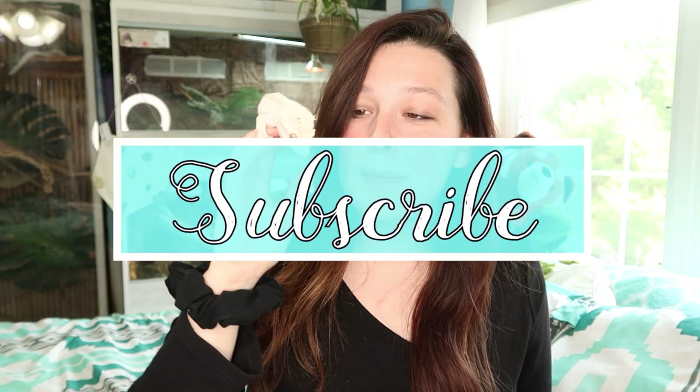Thank you guys as always for watching. Don't forget to hit that subscribe button if you don't want to miss out on more. We'll see you for the next video. Bye!